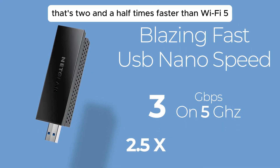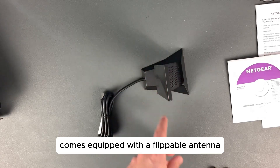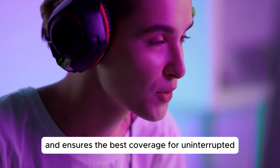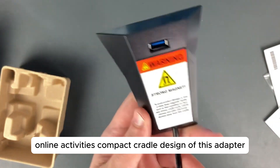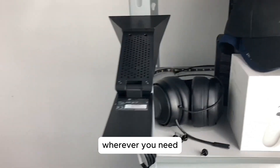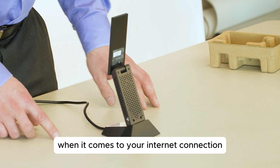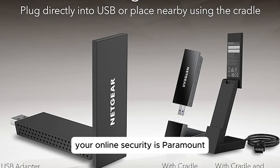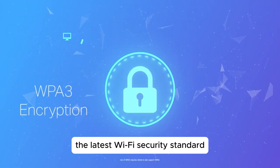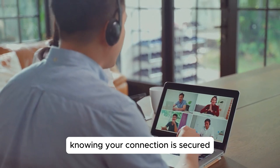The Netgear Nighthawk Wi-Fi 6 comes equipped with a flippable antenna that helps you find the strongest Wi-Fi signal and ensures the best coverage for uninterrupted online activities. The compact cradle design allows for flexible placement, giving you the freedom to position it wherever you need for optimal signal strength and performance. With support for WPA3, the latest Wi-Fi security standard, you can browse, stream, and game with peace of mind knowing your connection is secure.